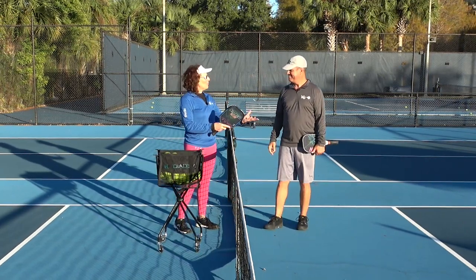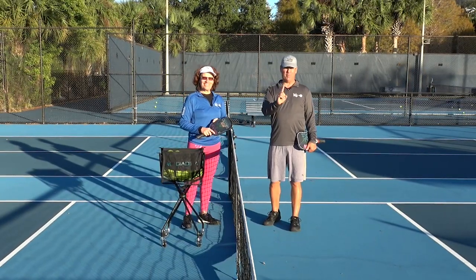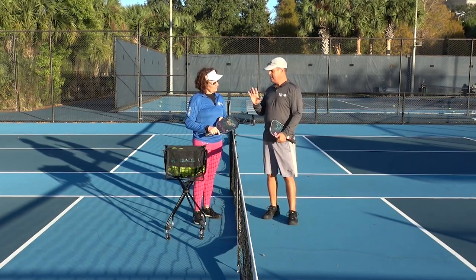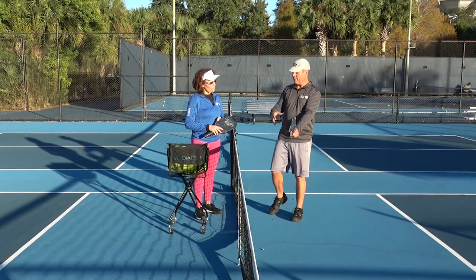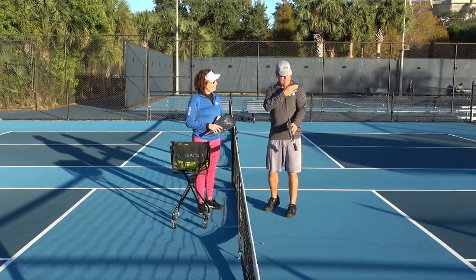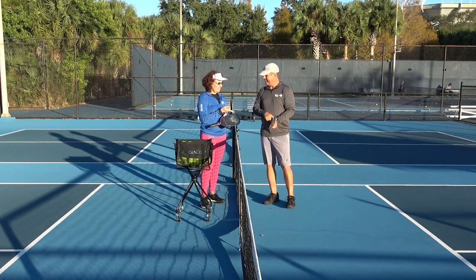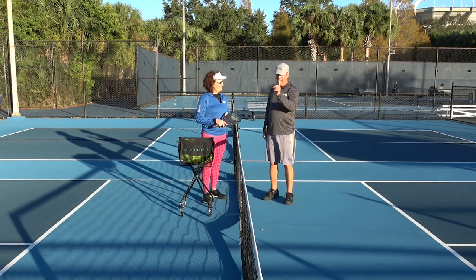The number one thing you can do as a pickleball player to reduce the variability in your strokes is to use your shoulder as the primary driver of your paddle. Whenever I'm playing a pickleball game, I'm moving my paddle through the air to hit the ball. If what's moving my paddle is primarily my shoulder, I will reduce the variability in my game. If the paddle is being moved by my elbow or my wrist, now I have three joints involved — lots of variability. That's where a lot of mistakes happen.